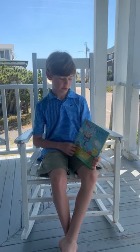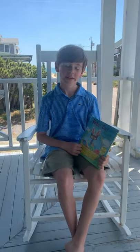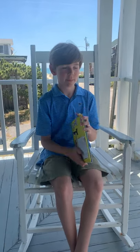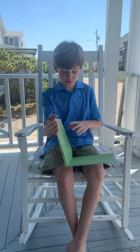Today, I'm going to read you Pete the Cat Big Easter Adventure by Kimberly and James Dean, published by HarperCollins Children's Books.